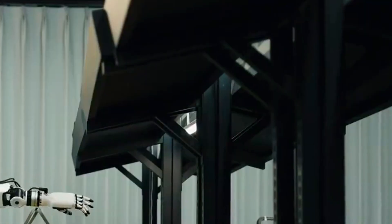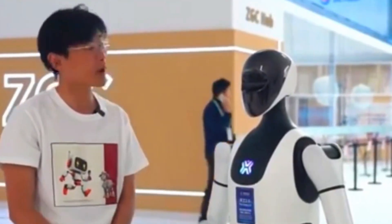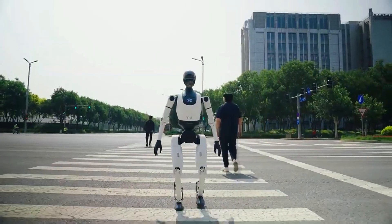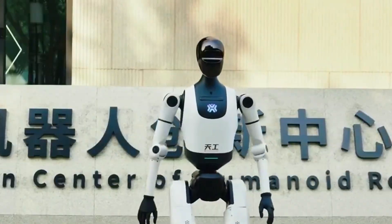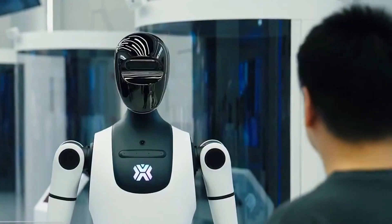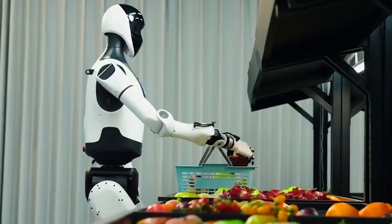So is Tiangong 2.0 the most advanced humanoid robot right now? That's up for debate. But one thing's for sure: China just planted a serious flag in the world of robotics. And with Tiangong 2.0, they're not just catching up — they're running full speed ahead. If this robot blew your mind even a little bit, hit that like button, drop your thoughts in the comments, and don't forget to subscribe for more real-world tech breakthroughs that actually matter. Because if Tiangong 2.0 is just the beginning, what's coming next might be even wilder.